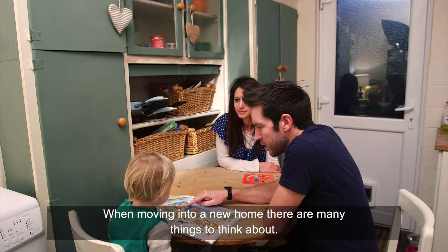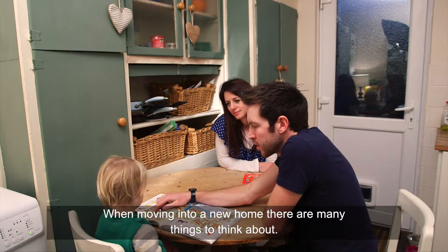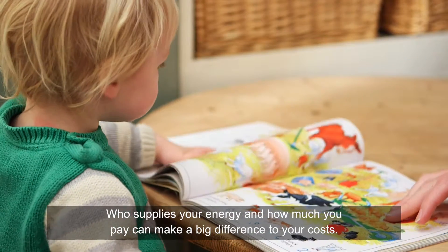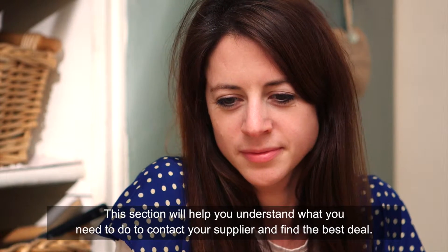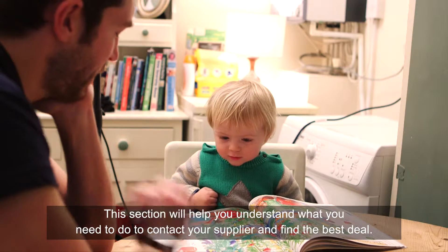When moving into a new home, there are many things to think about. Who supplies your energy and how much you pay can make a big difference to your costs. This section will help you understand what you need to do to contact your supplier and find the best deal.